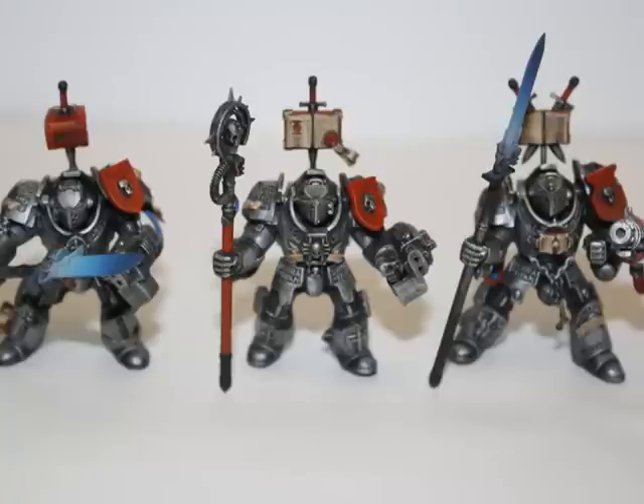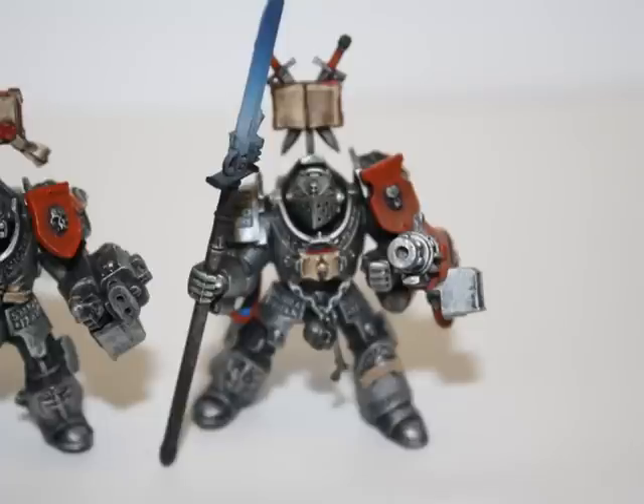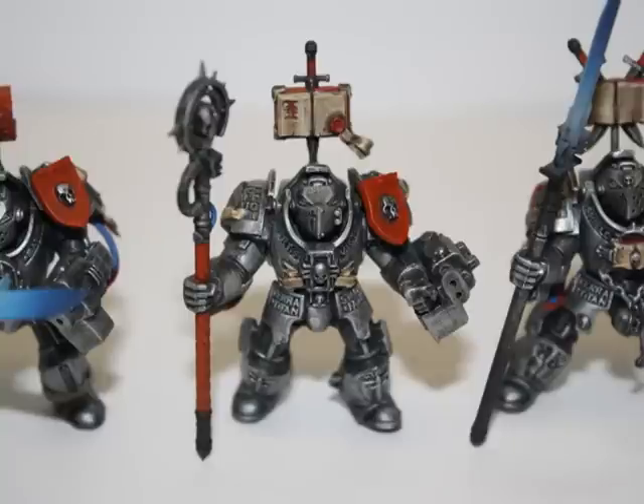However, as you can see by this photo, I've actually gotten a lot of work done. I spent most of Monday assembling them and then Tuesday and Wednesday painting up the silvers, the browns, and the reds on each model.